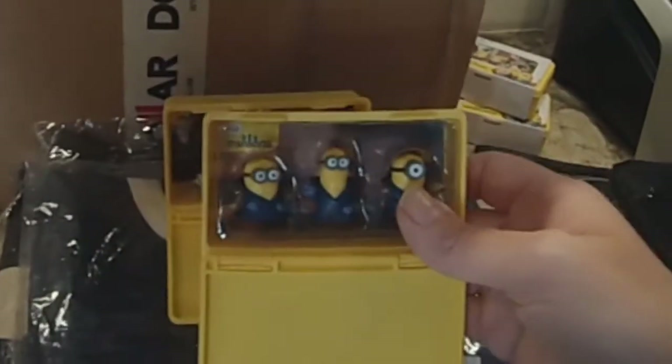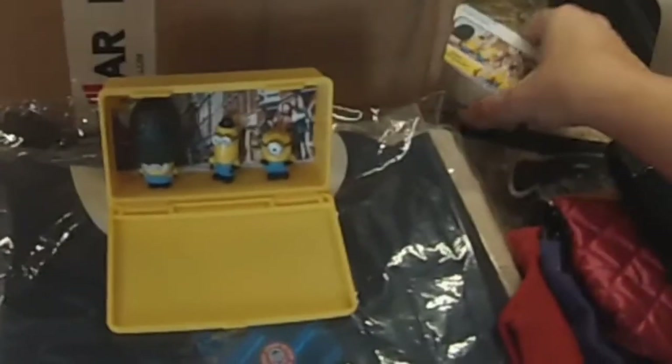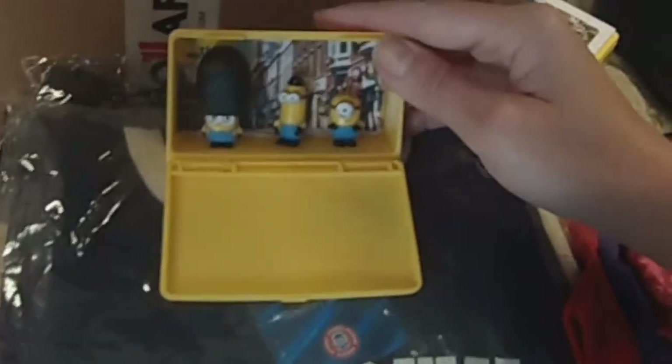They were really cute. They come like this. They're great for party favors if you're having a Minion party. They're great to even decorate a cake if you're having a Minion-themed party.